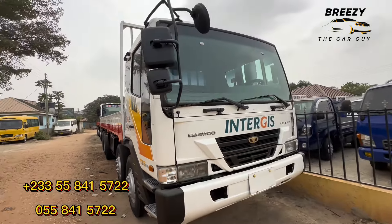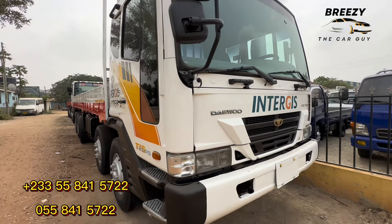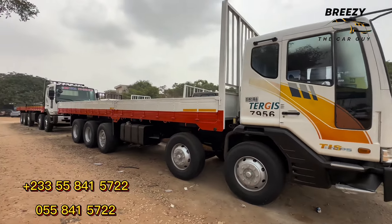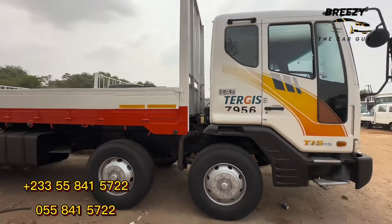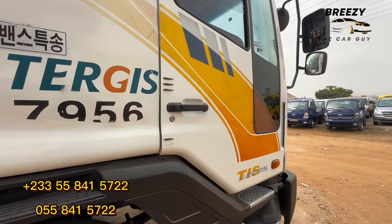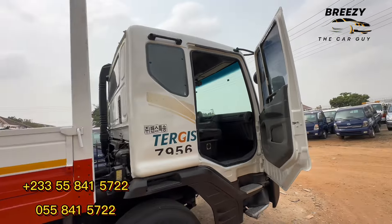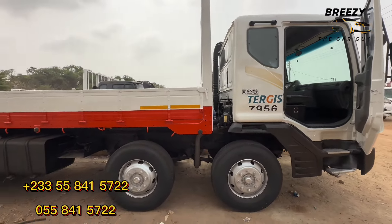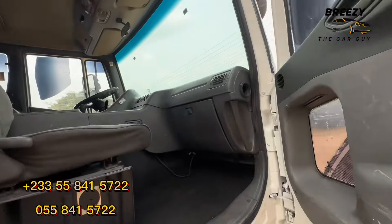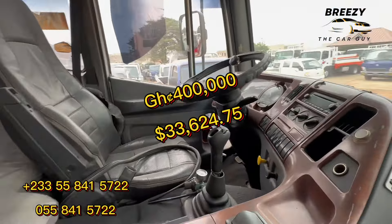Here we have the Daewoo Nobos Ultra — we call it 'Kankabi', meaning it can take 25 tons of load. This is a diesel truck. All their vehicles are diesel. It's a very big truck — if you have a business that requires a big truck, you can contact them. They are your number one plug for big trucks, and affordable ones too. The price is also negotiable — it's going for 400,000 Ghana cedis.